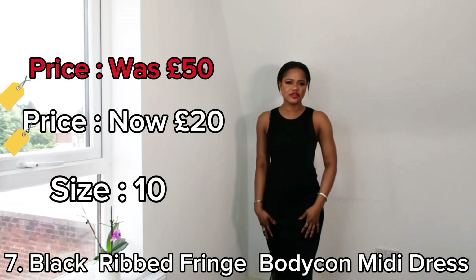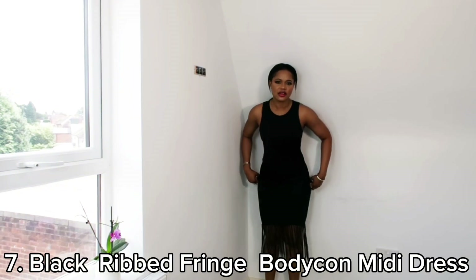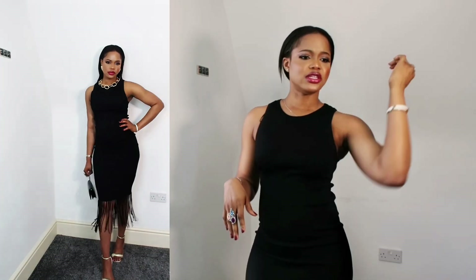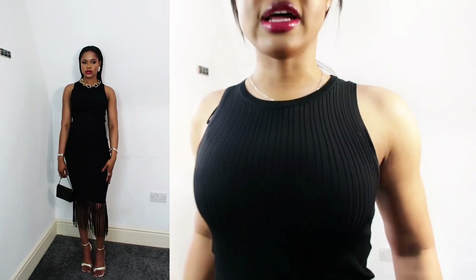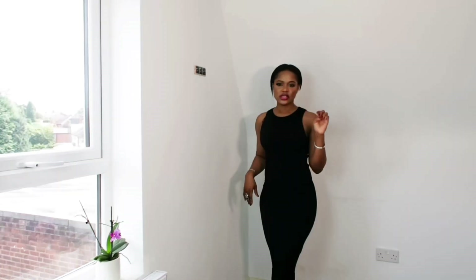The second dress has fringe on the bottom — I'll show you how I style it so you can see the contrast. It's called the Black Ripped Fringe Bodycon Dress. It's a simple dress — the material is stretchy, not see-through, and it's figure-hugging. I got it in size 10 although size 8 was perfect; I just wanted size 10. The price is £50 but they're selling it for £20. It might be worth keeping — let me come close so you can see the texture. I really like it.